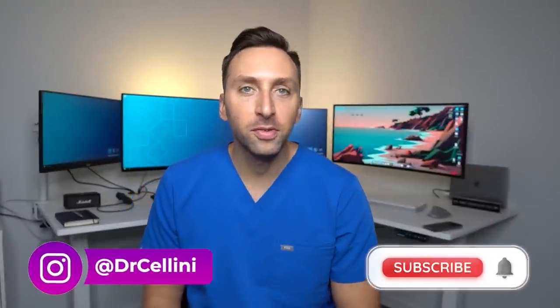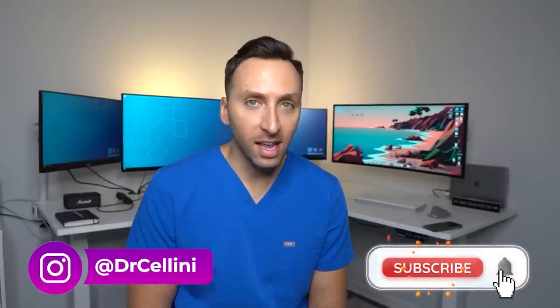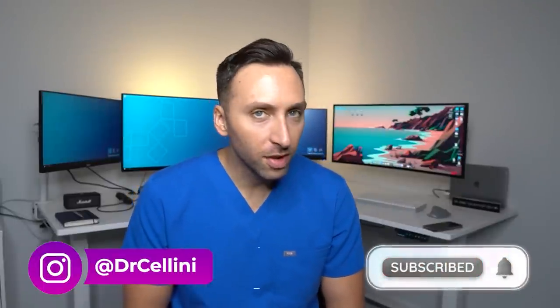Welcome back to the channel everybody. For those of you who are new around here, my name is Michael, aka Dr. Cellini, and I'm a board certified diagnostic and interventional radiologist in New Jersey. On today's video we are going to remake an old video that I did during the pandemic, way back when I was a lowly fifth year resident.